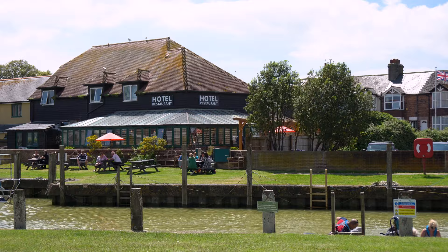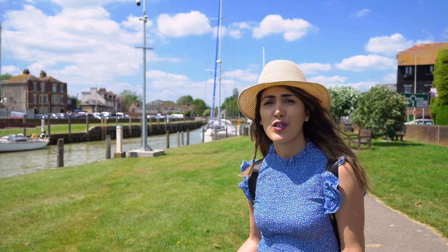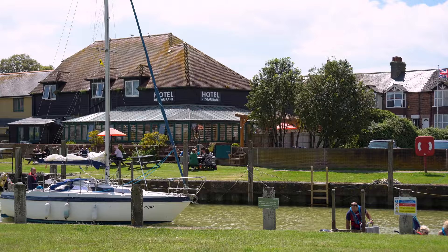Rye is famous mostly for its cute narrow streets, but when you are in Rye you should also check out this canal — it's so beautiful, especially when it's sunny. That hotel right there has a great view. I would love to stay there, just sit next to the canal and watch the boats go by. It's so calm and peaceful.